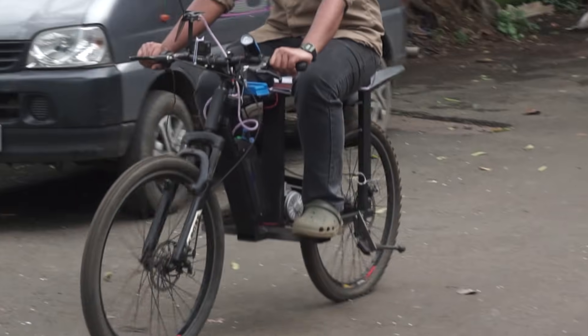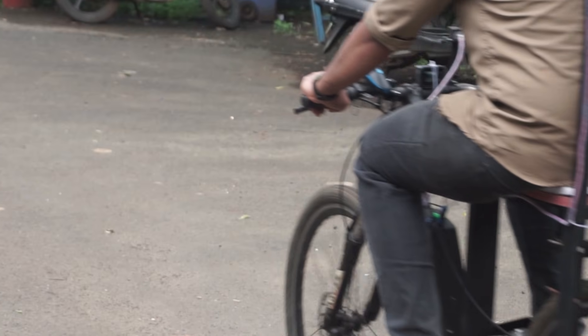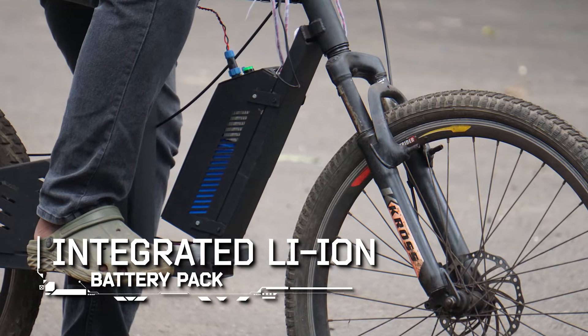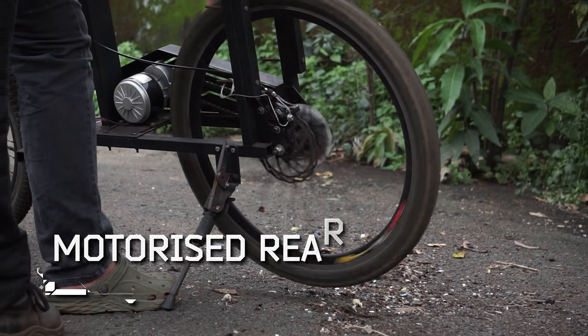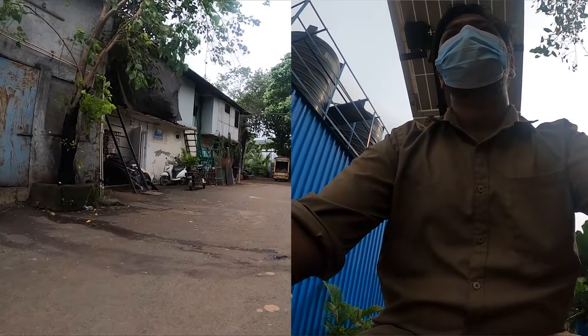This e-bike with solar and windmill charging is a step towards sustainable transportation. With its integrated Li-Ion battery pack, motorized rear-wheel drive, and smart charging features, it promotes clean energy while reducing dependence on conventional charging.